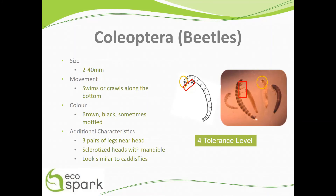Beetle larvae fall into the category of least tolerant to pollution with a value of 4.